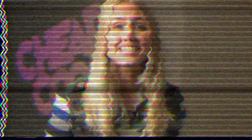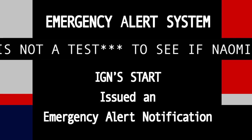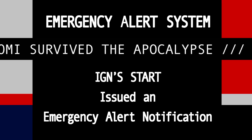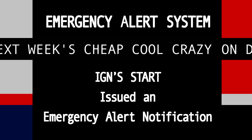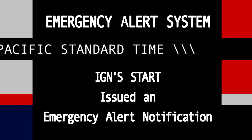Thanks for watching, I'm post-apocalyptic Naomi Kyle. This has been Cheap Cool Crazy! This is not a test to see if Naomi survived the apocalypse. Tune in to next week's Cheap Cool Crazy on December 27th, 12pm Pacific Standard Time. I repeat, this is not a test.